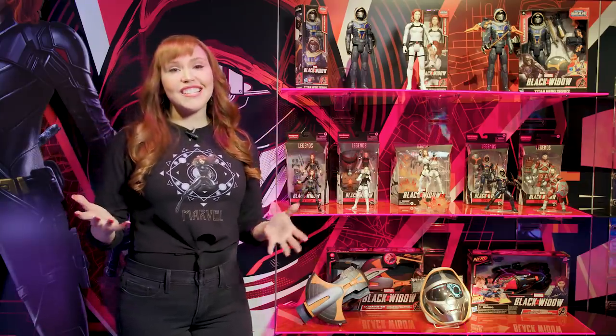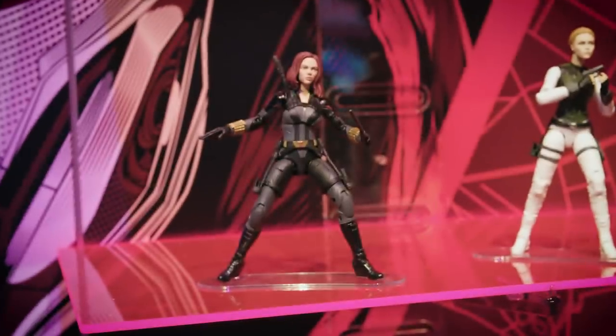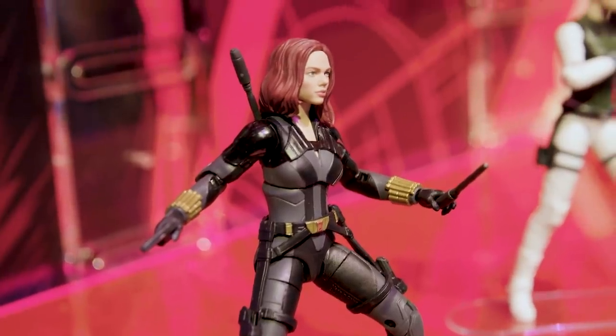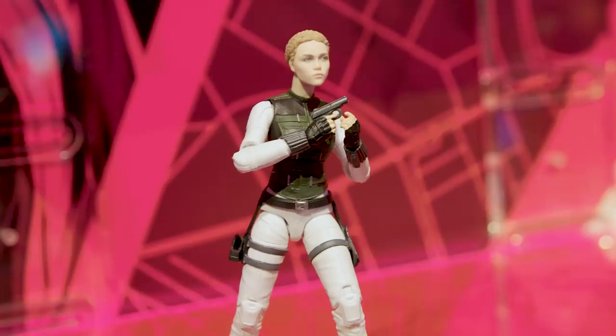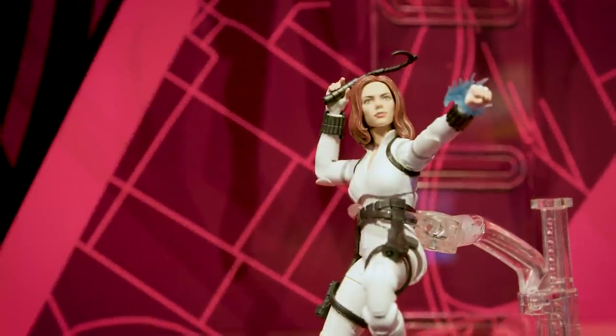Next up, we have the Marvel Legends series figures. These are six-inch, highly detailed figures. We have Black Widow in her classic black costume. We have Yelena Belova ready for action in her new white costume. And we have Black Widow in her new snow suit.